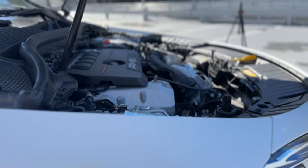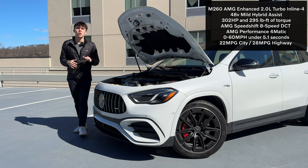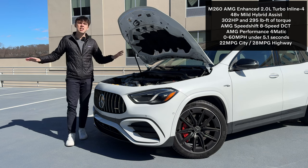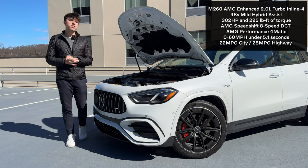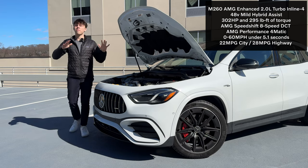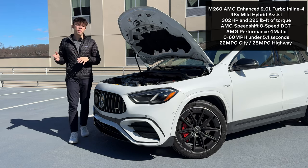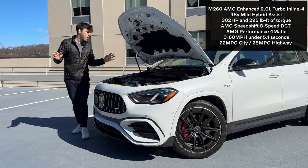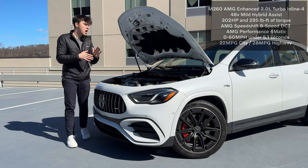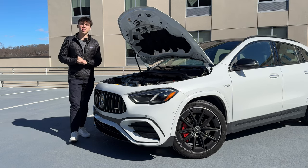We also have the AMG SpeedShift 8-speed dual-clutch gearbox paired to this powertrain, sending power to all four wheels through an AMG-enhanced 4Matic all-wheel drive system. Not the full AMG 4Matic Plus system, but it's still a pretty good unique system for this 35-series lineup, and that pretty much rounds up all the changes under the hood of the 2024 GLA35.